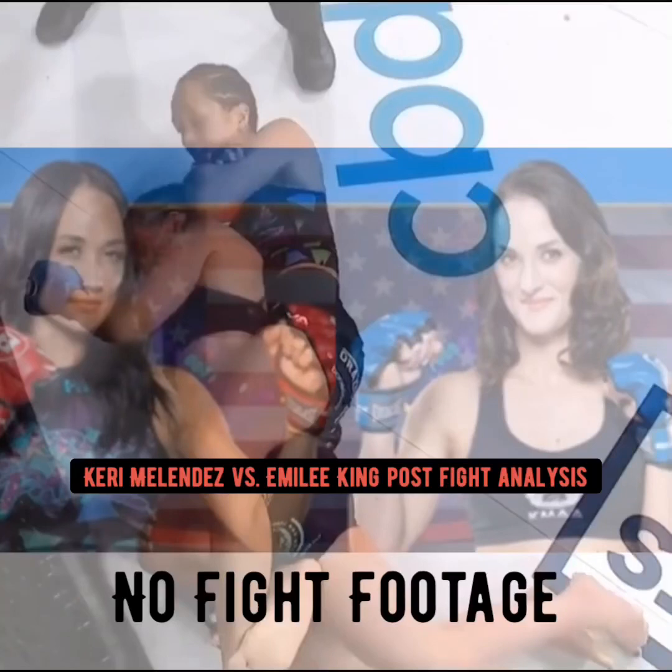What's going on y'all, it's Combo Breaker 99, back with another quick post-fight analysis video. Bellator 252: Carrie Taylor Melendez versus Emily King.